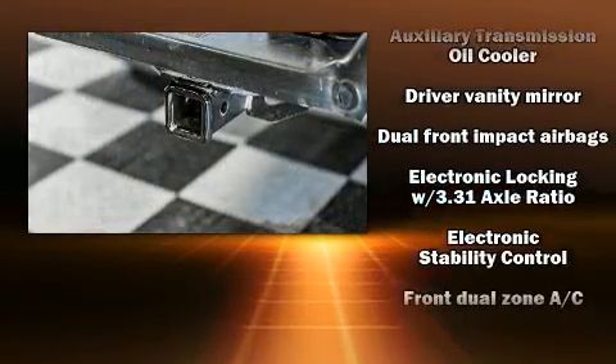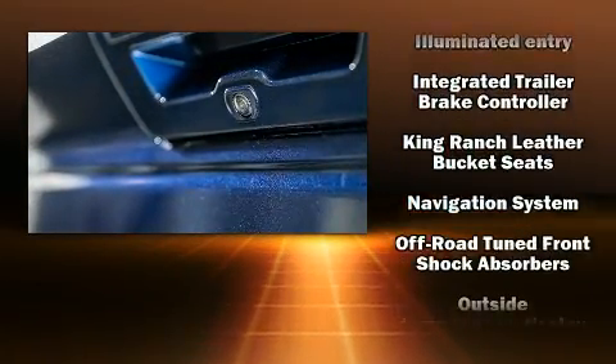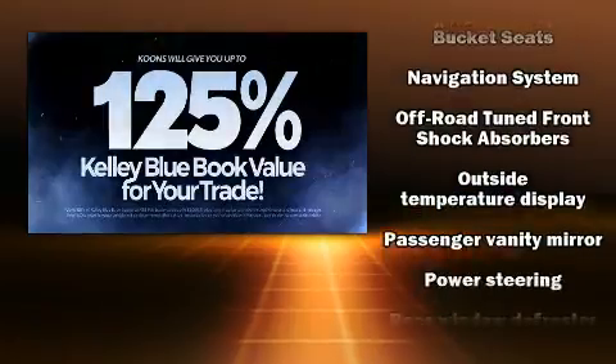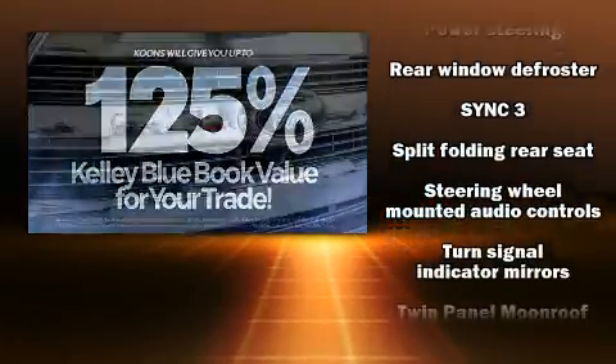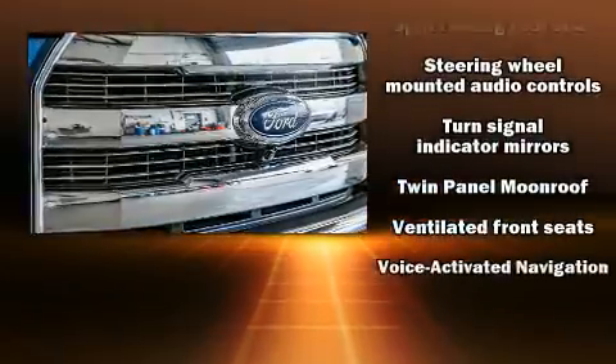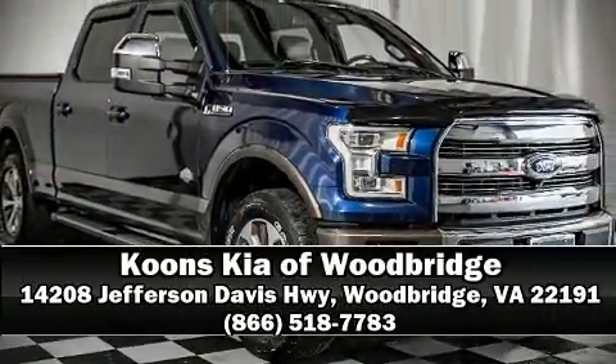Additional safety features include traction control, ignition disabling, and four-wheel disc brakes with ABS. Brake assist technology provides extra pressure when applying the brakes. It also arrives with a Carfax history report, providing you peace of mind with detailed information. Stop by our dealership or give us a call for more information.